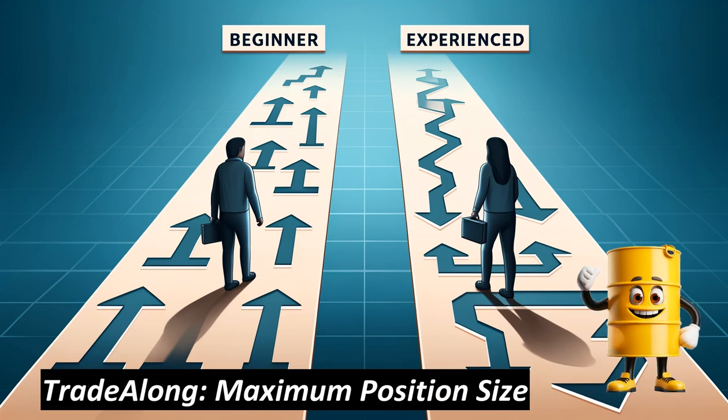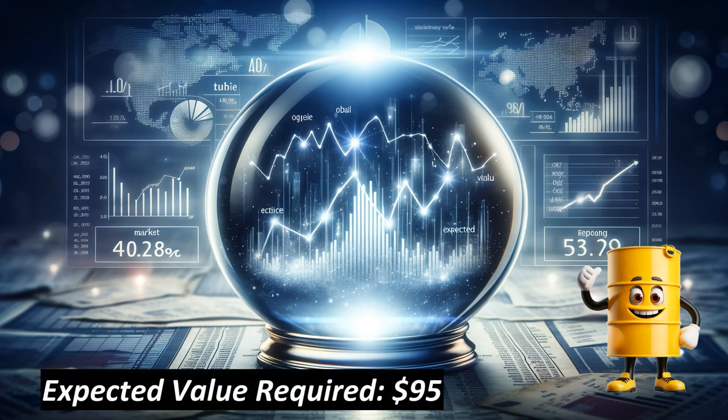Decide on your maximum position size by taking your account size and multiplying it by the maximum risk based on your experience level. If we make the assumption that we are looking to earn 30% per year and this option is being held for 16 days with a maximum risk of $5,000, we require an expected value of $95 based on this calculation.